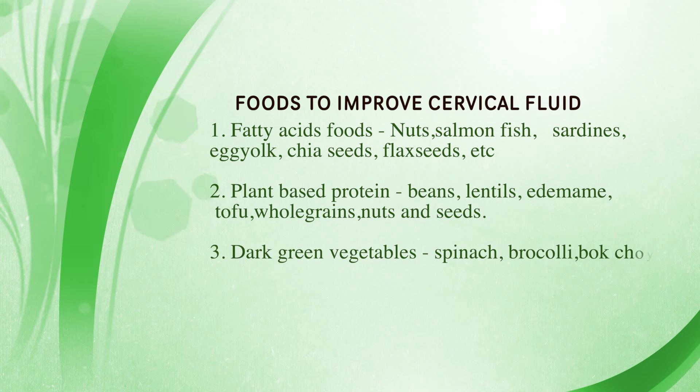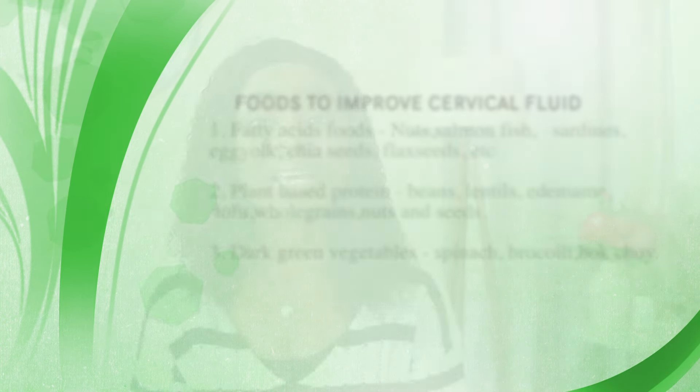Dark leafy greens and dark vegetables are so important to include in your diet, whether you're trying to conceive or not. I'm talking about vegetables like spinach, broccoli, kale, and bok choy. These dark leafy greens are very rich in fiber, folate, vitamin C, vitamin K, potassium, zinc, iron, and other essential minerals needed to provide your body good quality CM and support overall fertility. They also help support sperm — they can help sperm move easily through your cervical mucus into your reproductive tract, so they're great for both egg and sperm health.